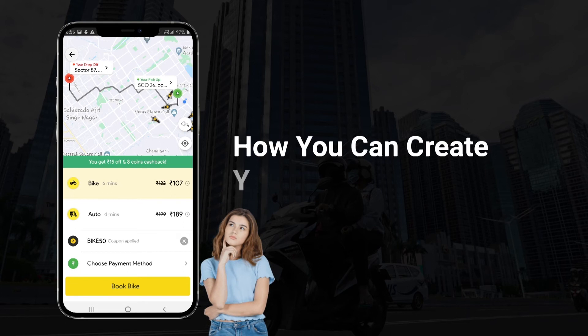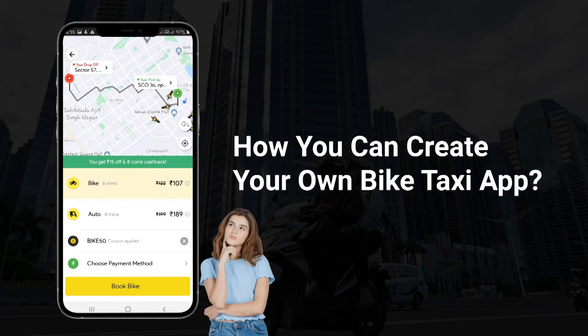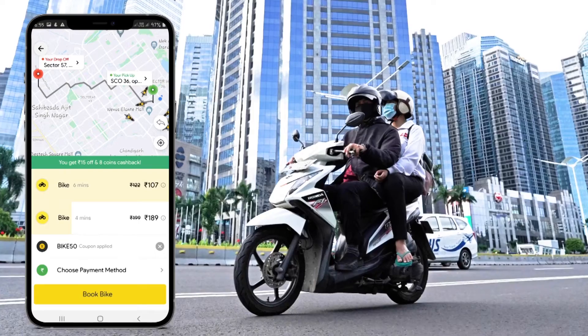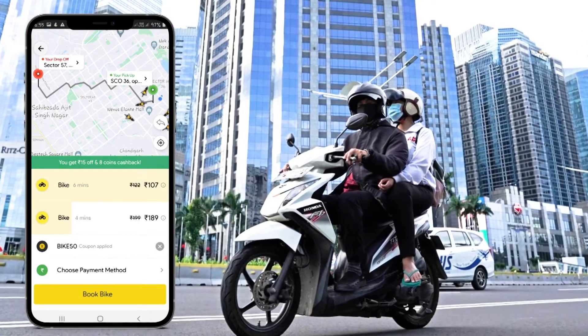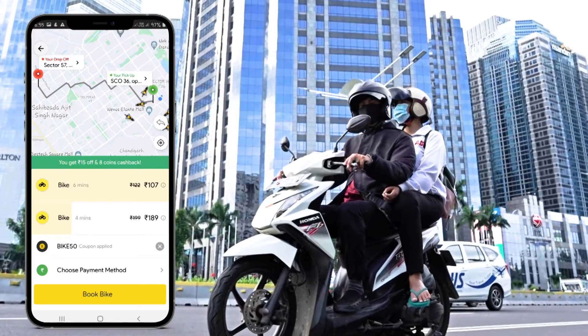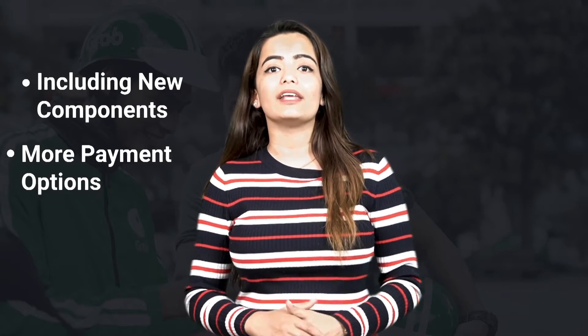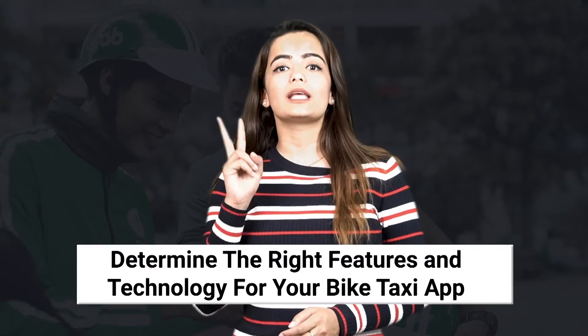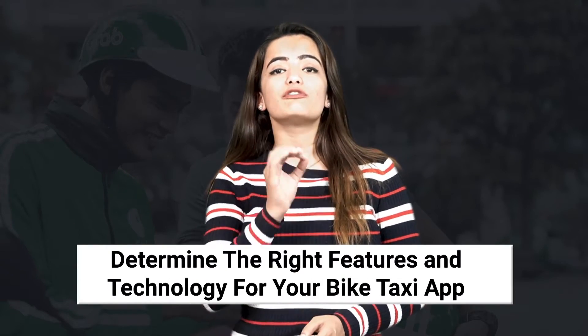Now let's look at how you can create your bike taxi application. Step one is making things simple and convenient for the customer. The bike taxi business model is similar to other cab booking models, and you can take that idea and add your own vision to make the platform unique. You can enhance the UX by including new components, adding more payment options, and more FAQs to help your users.